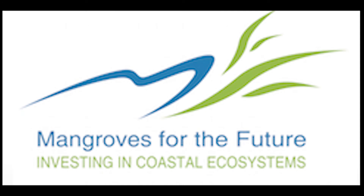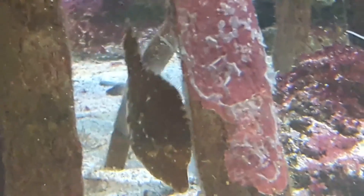Many of these same people once carelessly demolished mangrove forests, but they have since been educated on the ecosystems that depend on mangroves, including their own village.